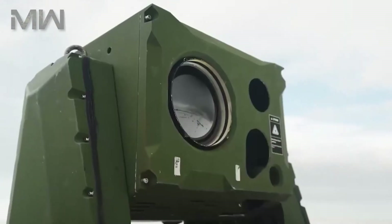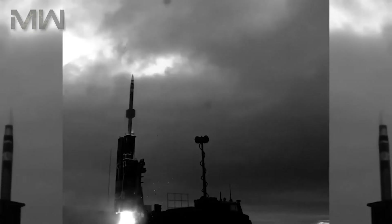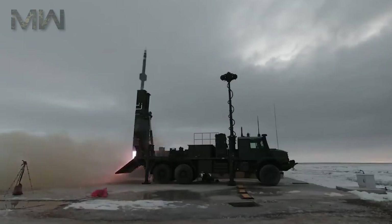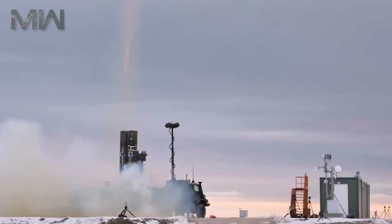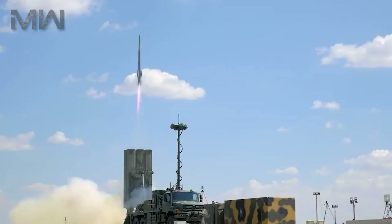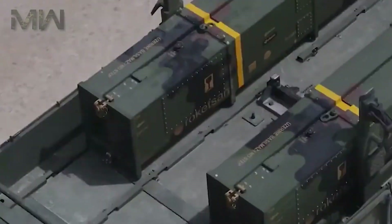Another remarkable aspect of the KAN missile is its long-range capability. It can engage targets at distances that were previously considered unreachable. When compared to other missiles in its class, the KAN missile's extended range provides military forces with a significant tactical advantage.